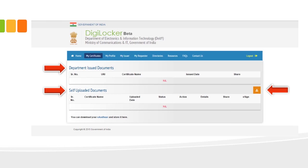You can see the menu bar, including 'My Certificate' which leads to this dashboard, and 'My Profile' where you can change your password, and many other options to explore. The key thing to understand is that your Digital Locker space has two parts: department-issued documents and self-uploaded documents.